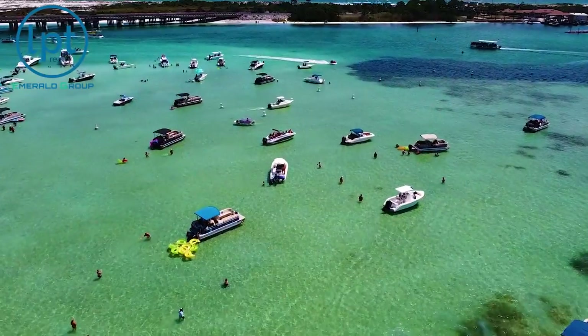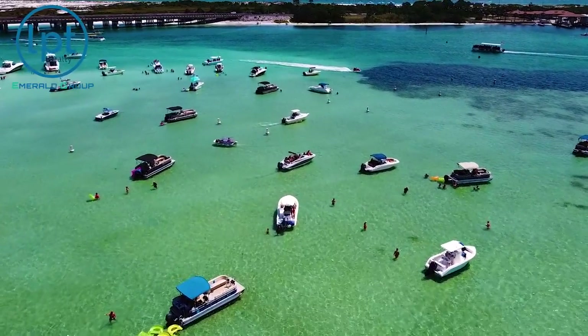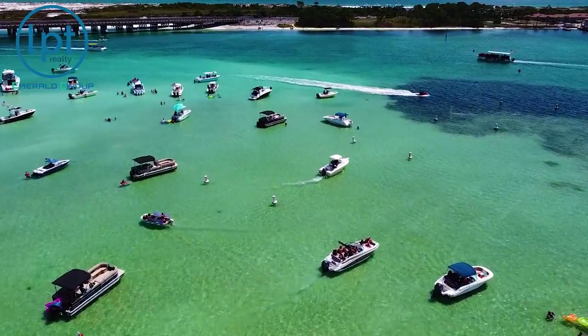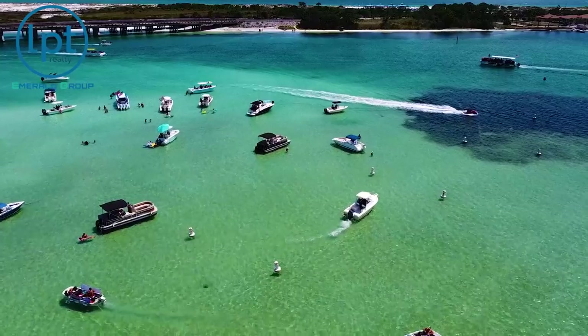Those aren't the only ways to get to Crab Island. If you're visiting and you don't want to rent a boat — it is a little bit pricey, and you don't want to mess with driving or wrecking it — you've got a couple of other options. The biggest one is the water taxis. We do have water taxis that'll take you out. Some of them even have a pontoon boat with a cover so you can put all your stuff in right when you get to Crab Island and jump off and go have yourself a nice day.